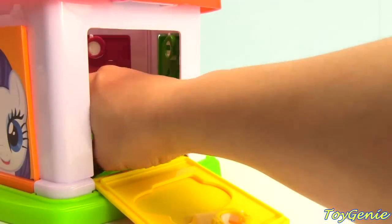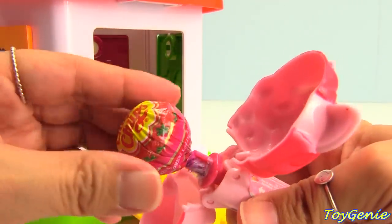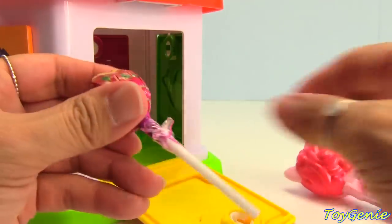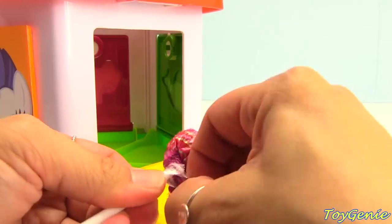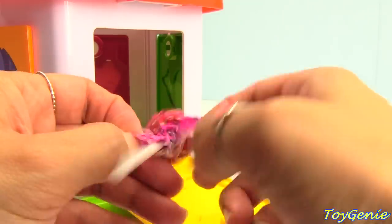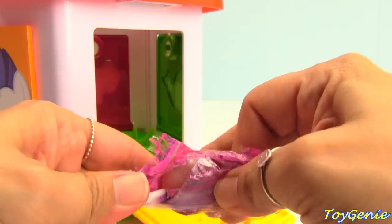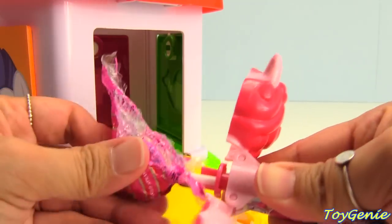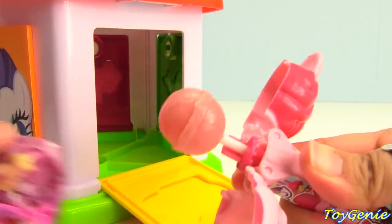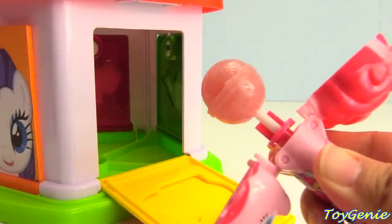What else is inside? We have a Pinkie Pie lollipop-ups! What's the flavor? It's yummy yummy strawberry. Let's open this up and give it a taste. Put this back inside of Pinkie Pie, remove the wrapper fully, and give it a taste — delicious! And we can save it for later.